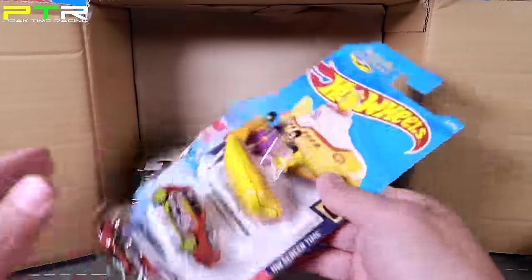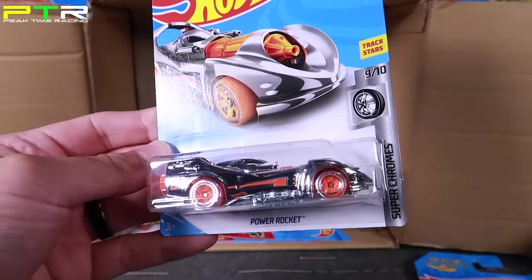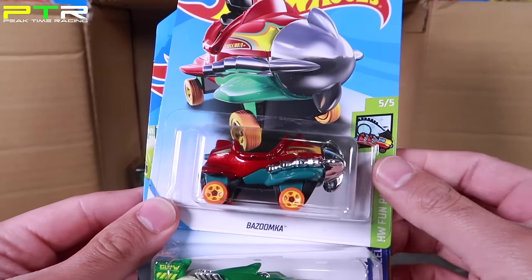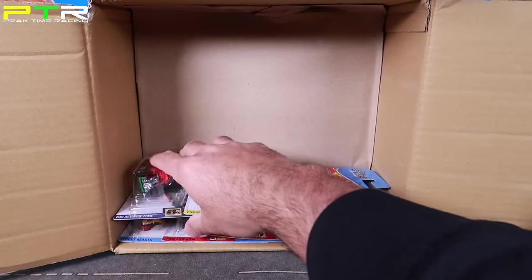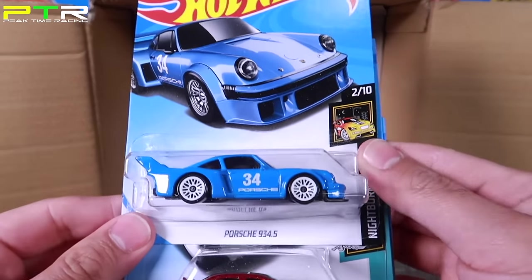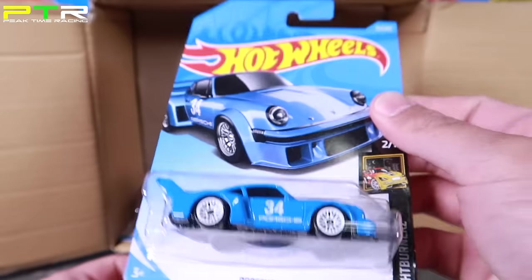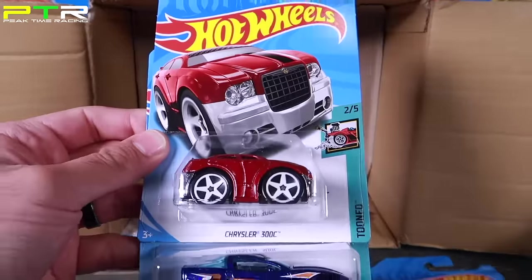We've got a Beetle's Yellow Submarine — saw that in the B case. A Fiat 500 and a Power Rocket with that big rocket down the center. Another Bazoomka car, another Winning Formula, and another 85 Honda City Turbo 2. We've got another Gas Monkey Garage Corvette, another Carbonator, and another Snoopy. Then we've got the brand new Porsche 934.5 — there is a Super Treasure Hunt version, but this is not it in this case, so we have one more chance.